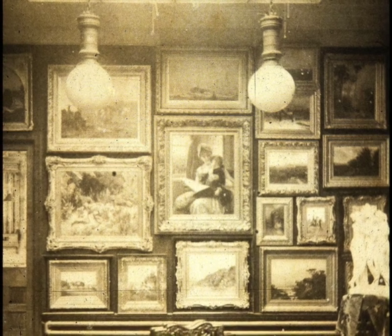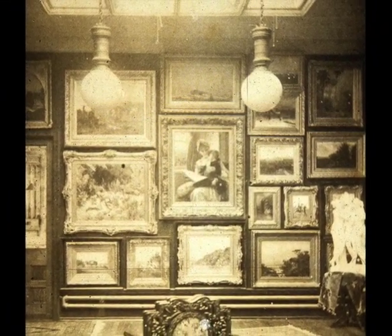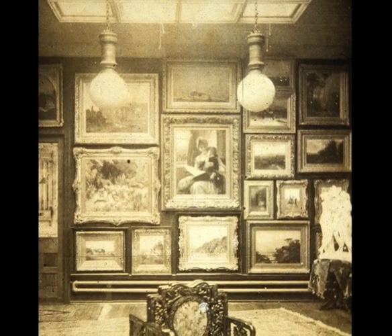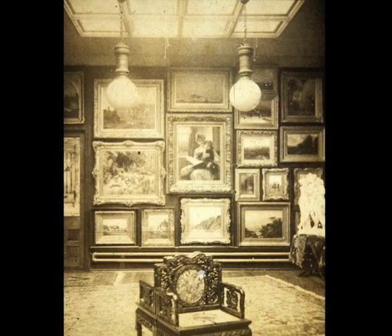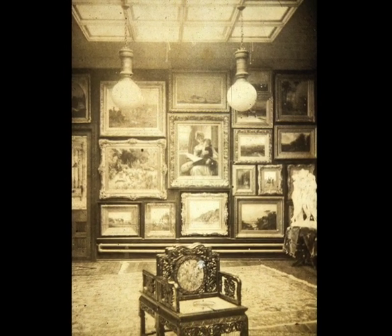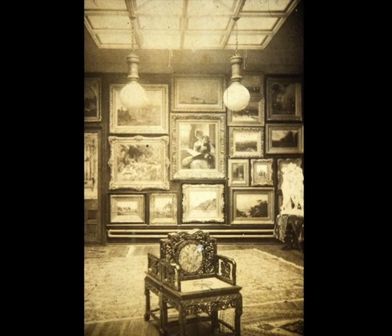Another view of the paintings galleries at Woodmere. The elaborately decorated chairs in the front are late 19th century Chinese, made from rosewood with marble insets. Such furniture was made for the export market, and quite popular at that time in Philadelphia, particularly for families that had been involved in the China trade.